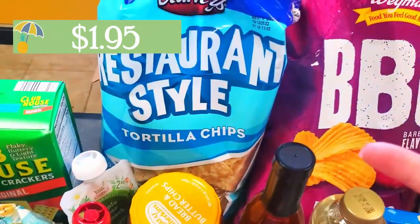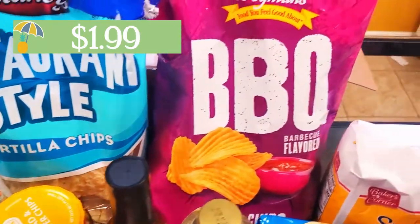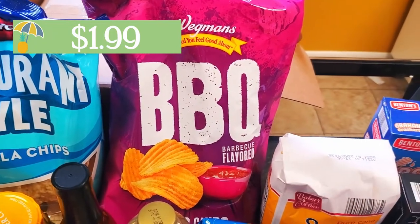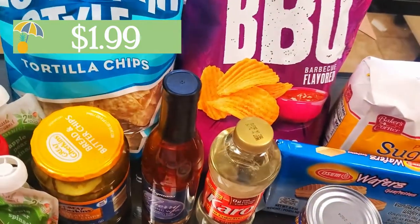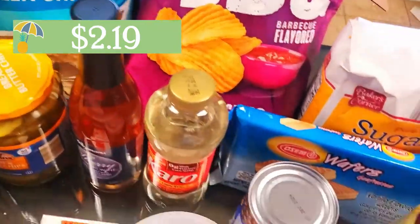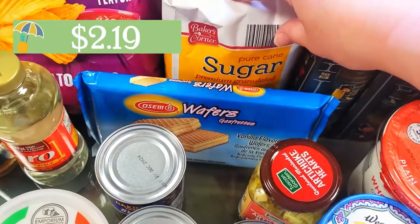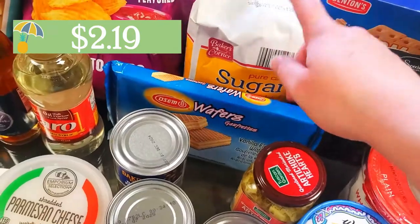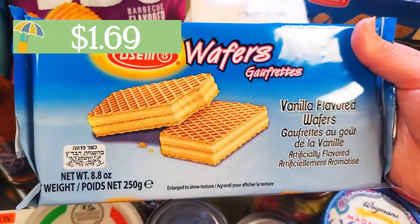I grabbed some bread and butter pickles. You can also see back here I have a bag of restaurant-style tortilla chips, and I also grabbed a bag of the barbecue chips because they had a couple of the Wegmans flavors on sale. Sliding over a bit, another pantry staple — sugar. I used up all my sugar; I've had a lot of birthday parties and events lately, so I grabbed another one to restock, as well as these sugar wafers.